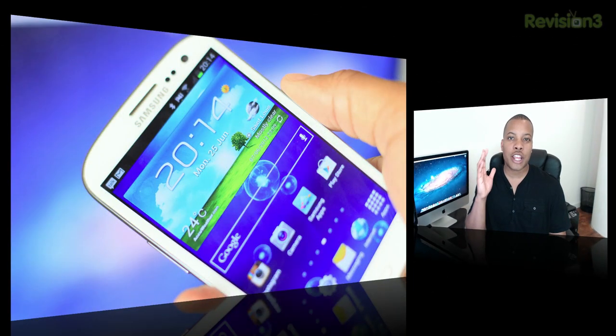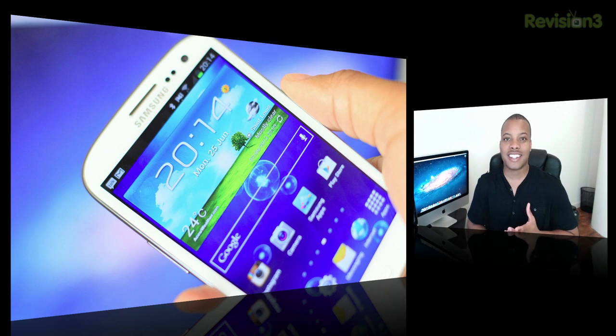Is this the next Android super phone that you should be buying? I'm going to take a look at all the different aspects of this cell phone — from the camera, the software, the overall performance of the quad-core processor inside of this thing. But first, I'm going to start with the design and the hardware.